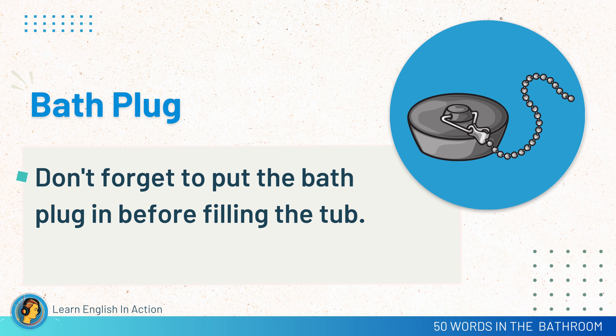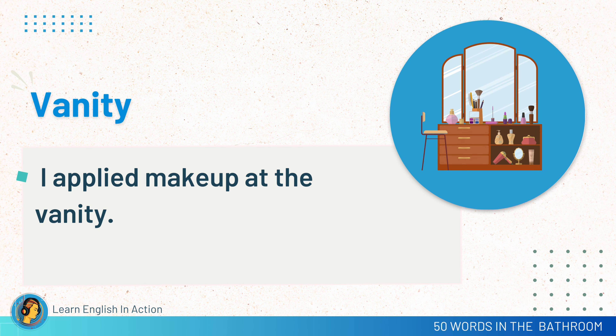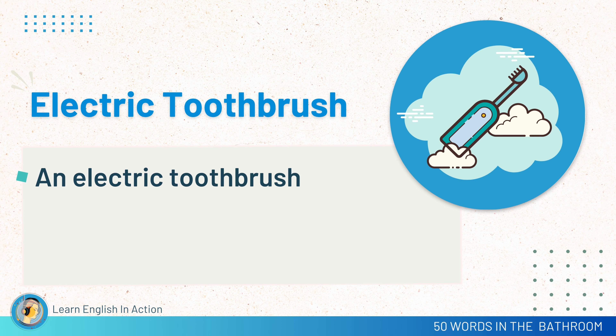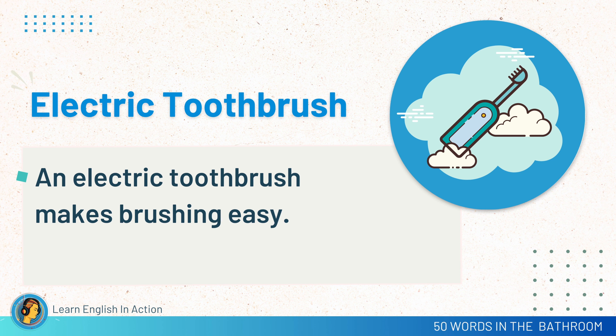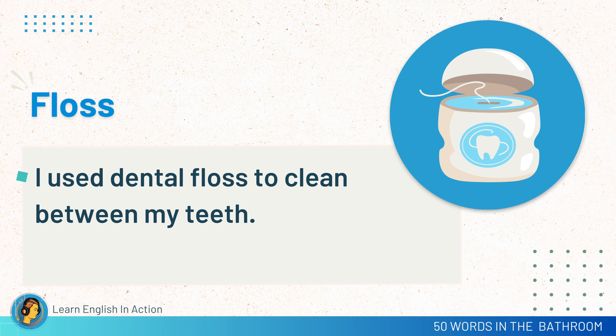Bath plug. Don't forget to put the bath plug in before filling the tub. Vanity. I applied makeup at the vanity. Bath shelf. I placed my book on the bath shelf while soaking in the tub. Electric toothbrush. An electric toothbrush makes brushing easy. Floss. I used dental floss to clean between my teeth.